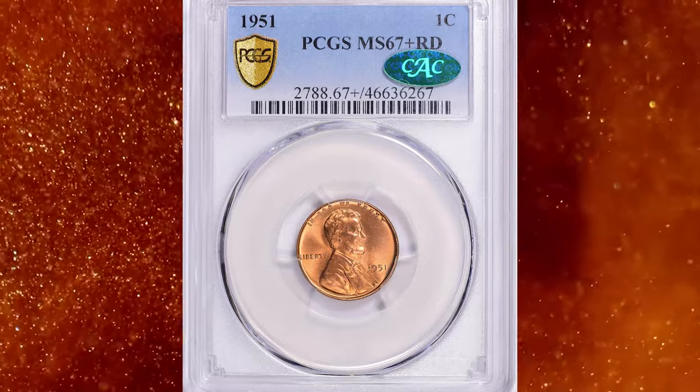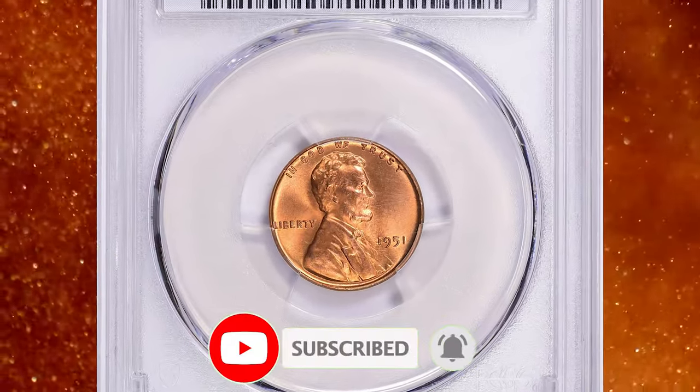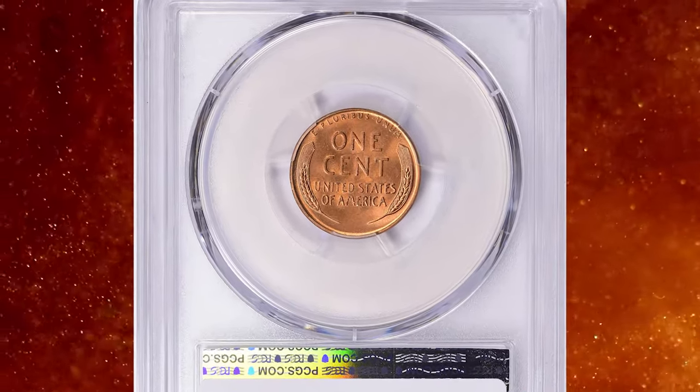That's all folks. Thanks for watching this episode. As always, if you are interested in posting your coins for sale, you can check out our website. Don't forget to subscribe to our channel. Take care.